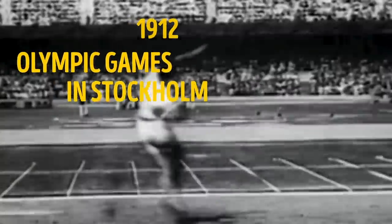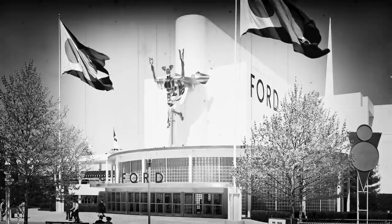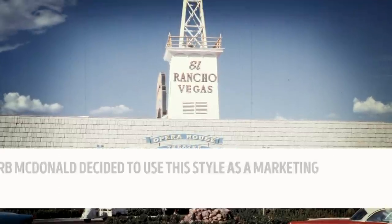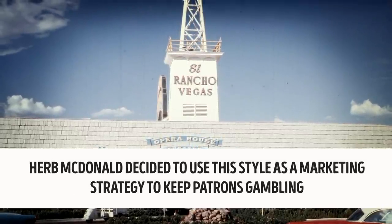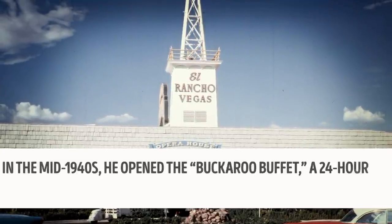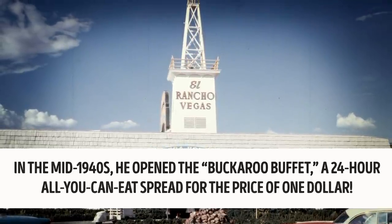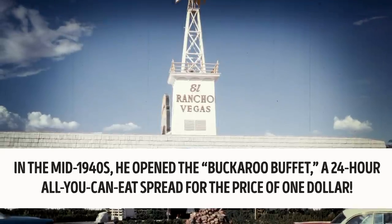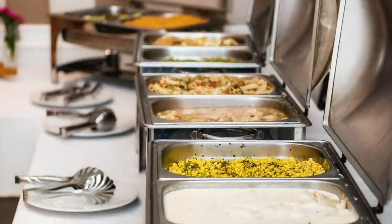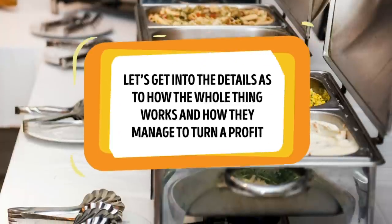The Swedes brought the smorgasbord to the U.S. at the 1939 World's Fair. But it was Herb McDonald, a show producer for the El Rancho Vegas hotel, who decided to use this style as a marketing strategy to keep patrons gambling. In the mid-40s he opened the Buckaroo Buffet — a 24-hour all-you-can-eat spread for the price of one dollar. The endless buffet's long and enduring history proves how effective and popular it is.